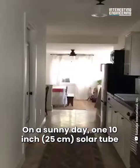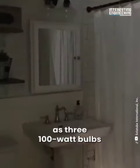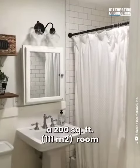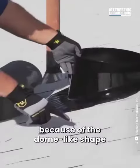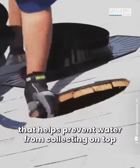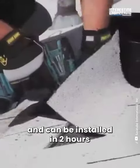On a sunny day, one 10-inch solar tube gives the same amount of light as three 100-watt bulbs — that's enough to illuminate a 200 square foot room, saving up to 30 percent in energy costs. The system is leak-proof because of the dome-like shape that helps prevent water from collecting on top, and it requires no structural reframing.